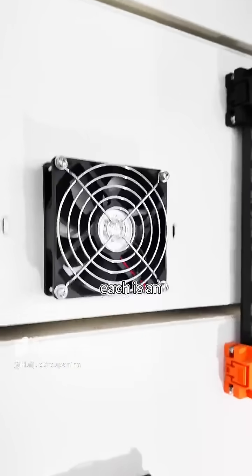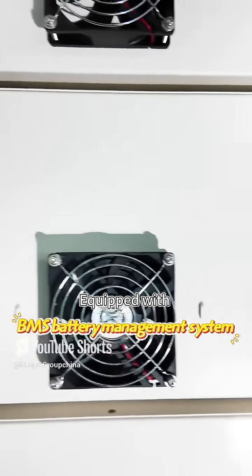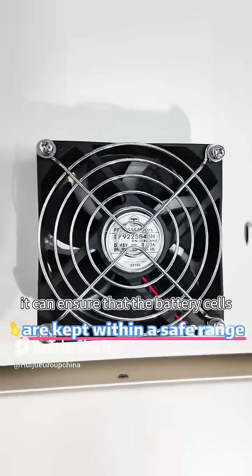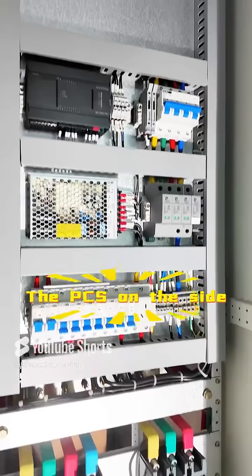Each is an independent single-cluster battery with no circulation impact, really improving the efficiency of the system. Equipped with a BMS battery management system, it can ensure that the battery cells are kept within a safe range, preventing overcharge and over-discharge. This not only improves battery life but also allows remote monitoring of the operation.